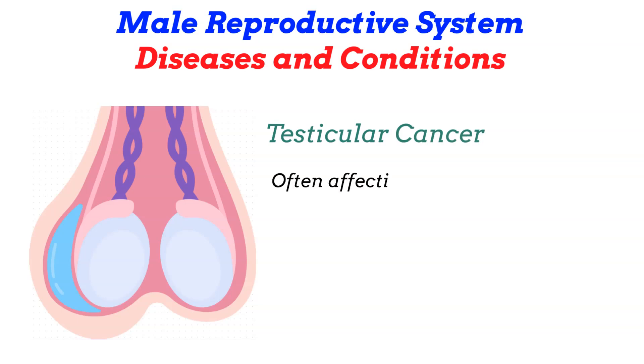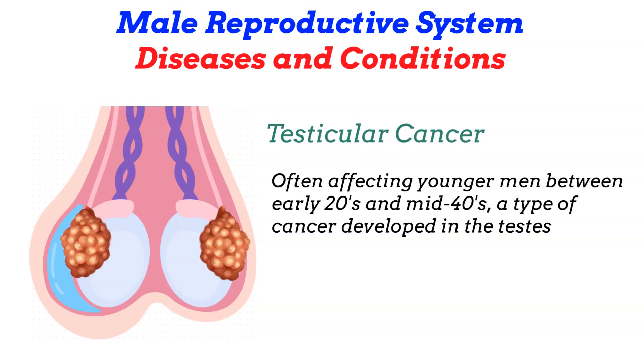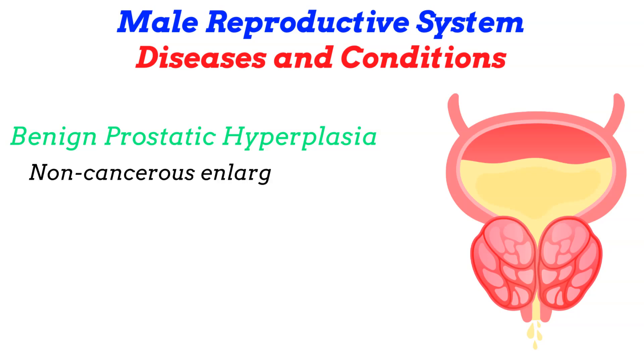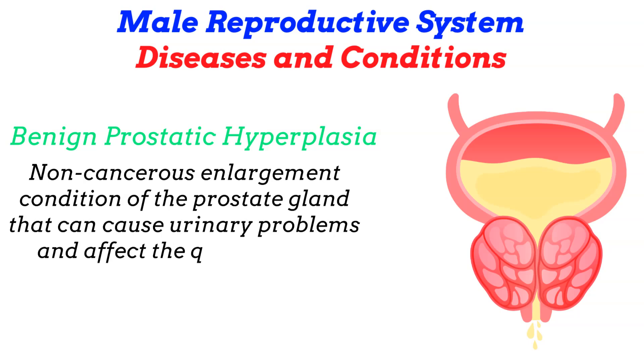Testicular cancer, often affecting younger men between their early 20s and mid-40s, is a type of cancer developed in the testes. Early detection through self-examination and medical checkups are vital for successful treatment. Benign prostatic hyperplasia is a non-cancerous enlargement of the prostate gland that can cause urinary problems and affect quality of life.